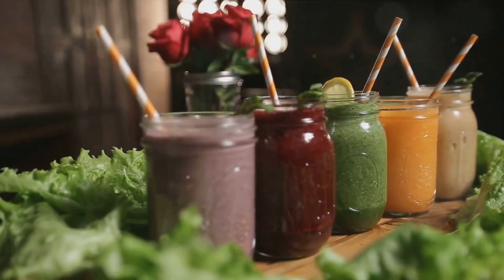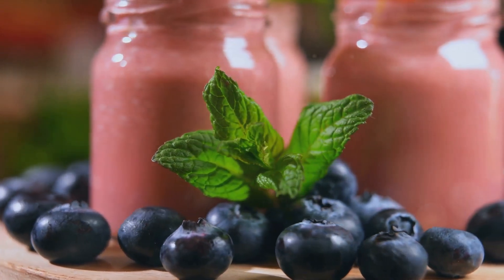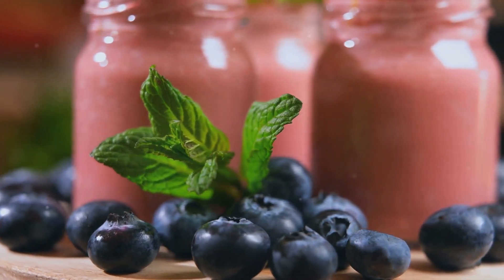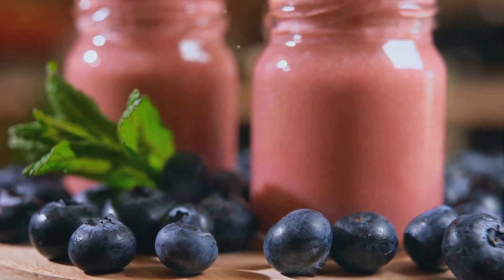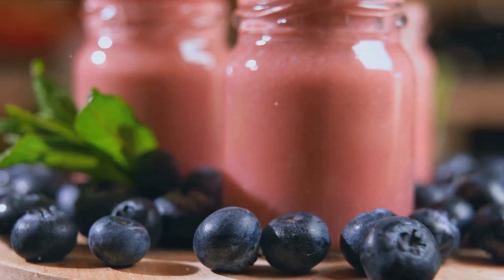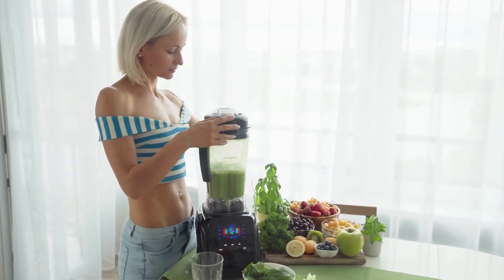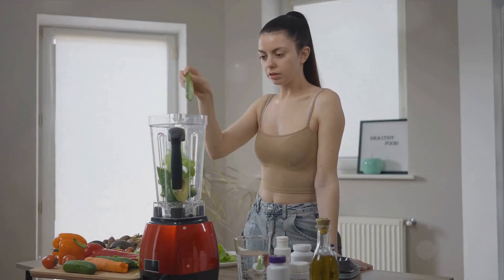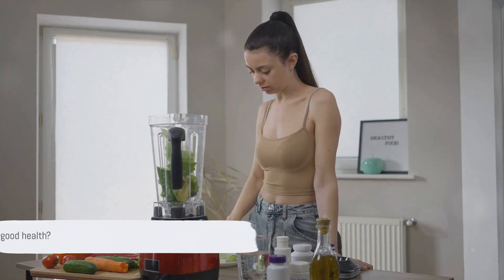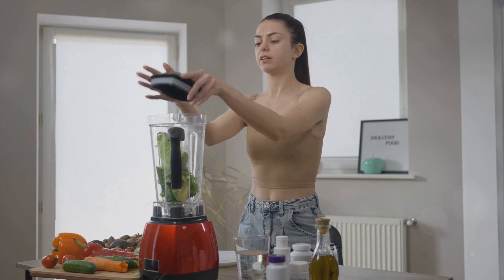Looking for high-protein plant-based smoothie recipes? Well, you're in the right place. High-protein plant-based smoothies are not only delicious, they're also packed with nutrients that fuel your body. They're the perfect blend of health and taste, offering a powerhouse of proteins derived from plants. Today we're going to embark on a flavorful journey, exploring 10 high-protein plant-based smoothie recipes. Each one is unique, healthful, and oh-so-delectable. So, are you ready to sip your way to good health? Stay tuned to discover these amazing recipes.